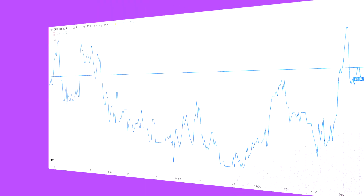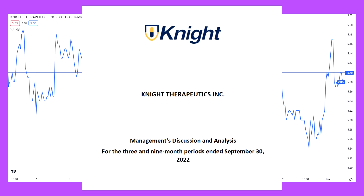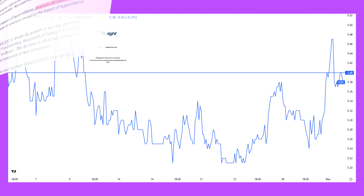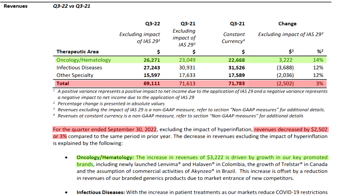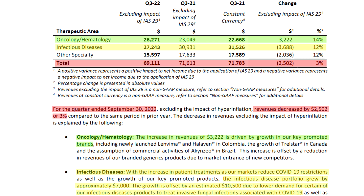Last up was Knight Therapeutics, who, despite the market's rally, managed to decline in price over the month of November. Knight reported earnings this month, and the market reacted pretty negatively to the results. But after reading the report and listening to the conference call, I found that everything was perfectly in line with expectations. Revenues were slightly down, but the hematology and oncology segment reported organic portfolio growth, and so did the infectious diseases segment, though these gains were offset by lower demand for products used to treat infections associated with COVID-19. This decline was expected, since COVID has been steadily becoming less prevalent as vaccination rates have increased, and Knight's management has brought this up on every conference call so far this year.